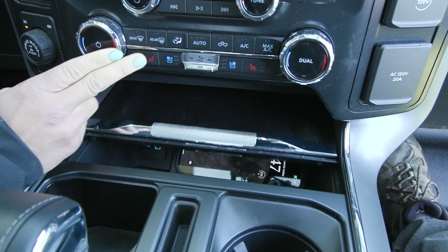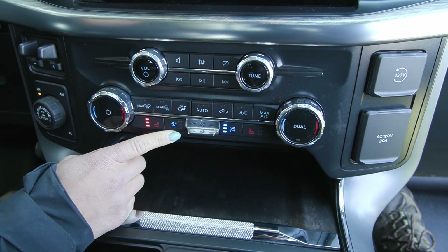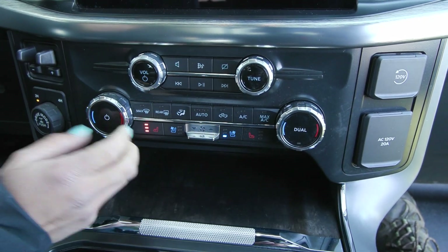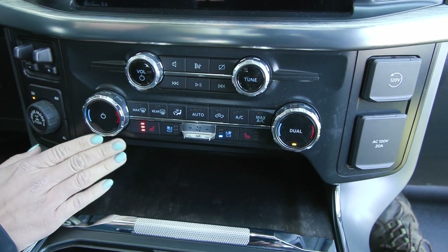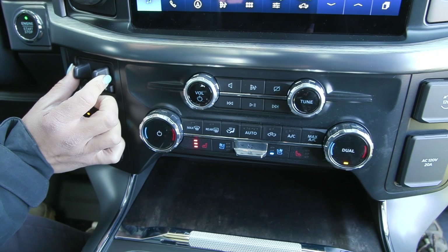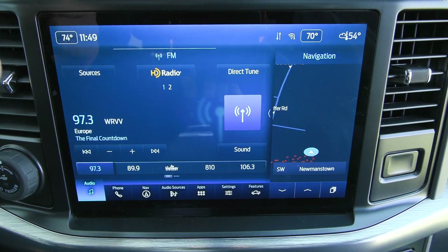You also have the comfort features of your heated seats for driver and passenger, along with the cooled seat option as well. And you have the dual zone climate, so you can adjust the passenger side separate from the driver, that way both are most comfortable. Coming over to the left, you have the trailer brake controller, as well as your pro trailer backup assist knob, all part of the max trailer tow package.